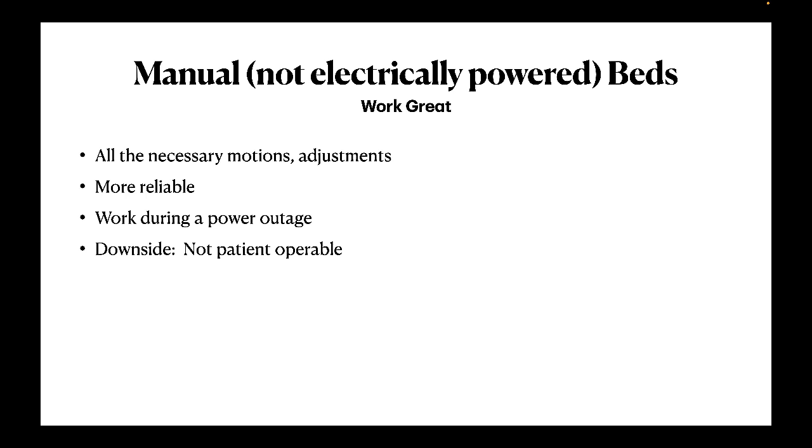Interestingly, the beds in emergency rooms don't typically require AC power, at least not in the hospitals I've worked in. The reason for this is the need to quickly move the patient from one department to another without the fuss of plugging and unplugging beds. And the manual beds work fine — they have all the necessary movements: raise the head, raise the feet, raise and lower the entire bed quickly, easily, reliably, using either mechanical, hydraulic, or pneumatic action. So there are no non-native EMFs.